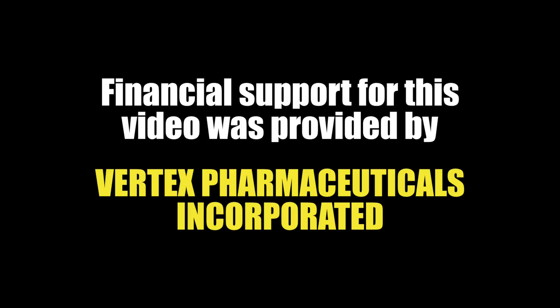This book talks about clinical trials on 600 pages. I will try to summarize that in five or six minutes. Financial support for this video was provided by Vertex Pharmaceuticals Incorporated.